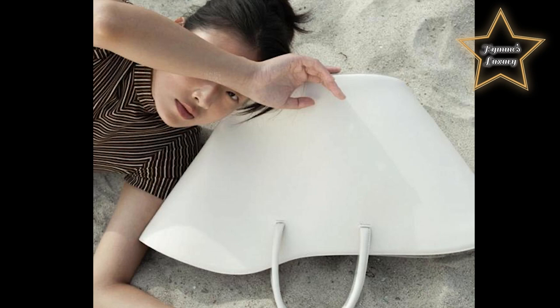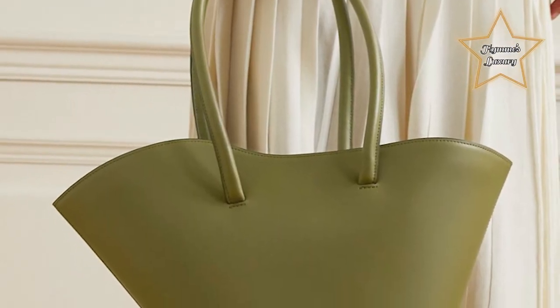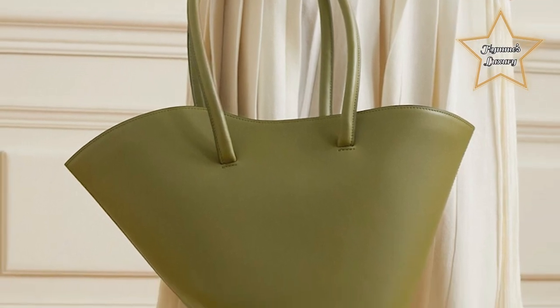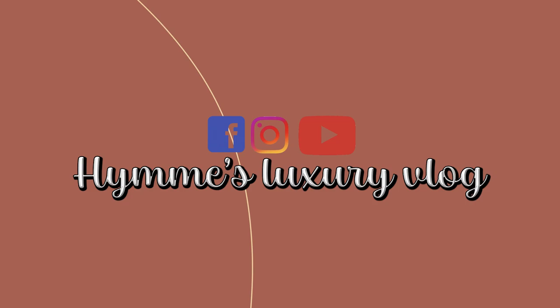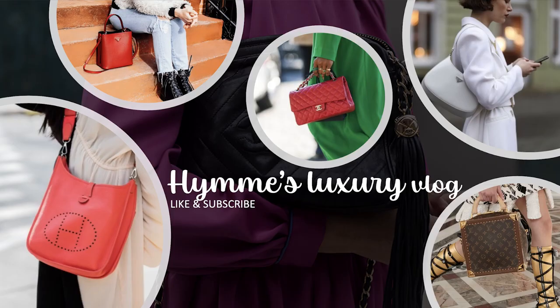At the end of the day, whether you're more of a minimalist seeking a structured leather tote or a trend-sampler looking for the next it-bag, the most worthwhile bag is the one you'll actually use. I hope you liked this vlog, and if you're not a subscriber yet, the button is below — like and subscribe. Lots of love to everyone!